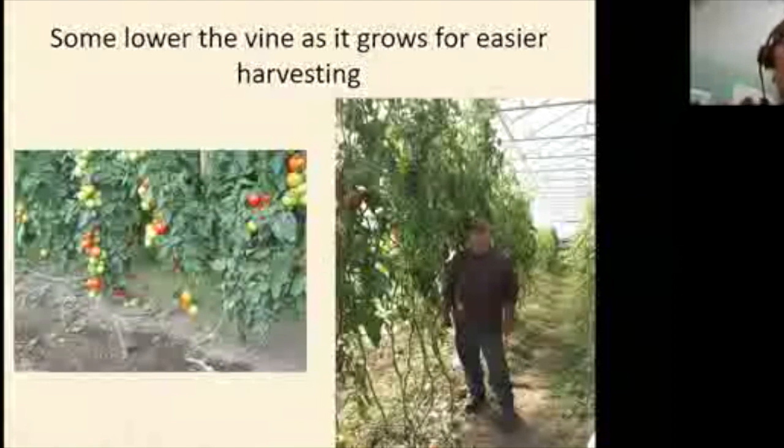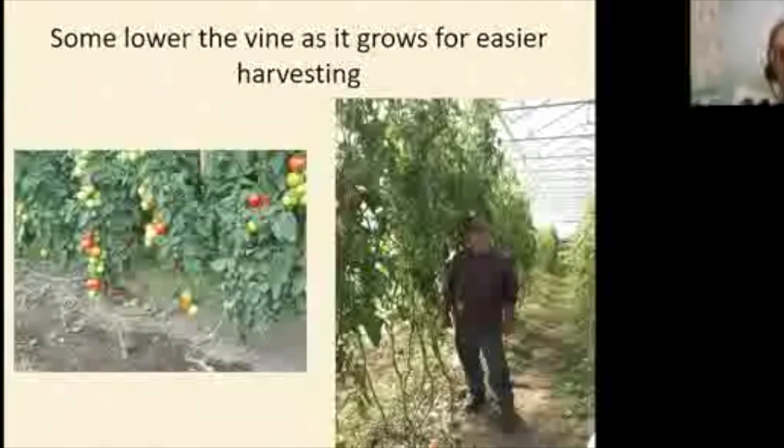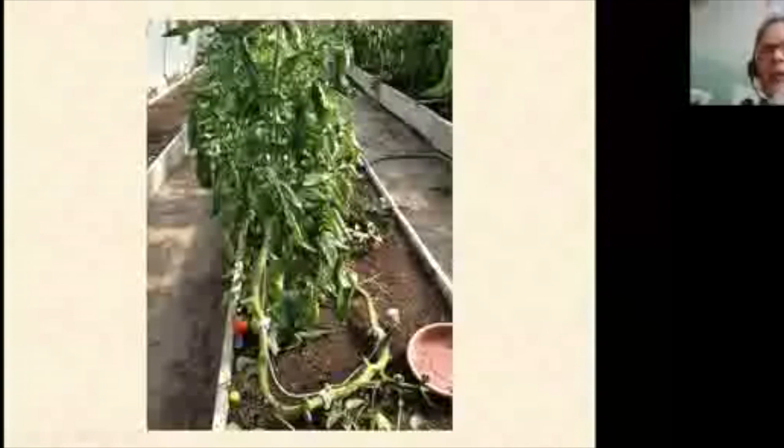Regarding fear of snapping the vines when lowering: most people slide everything along the top wire a foot or two to lean them rather than folding. At one farm visited in late August, plants had been in the ground since late March or early April and were just coiled around — there was amazing bending. They're pretty sinewy and aren't really brittle.